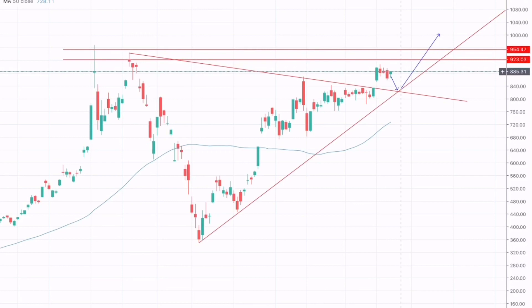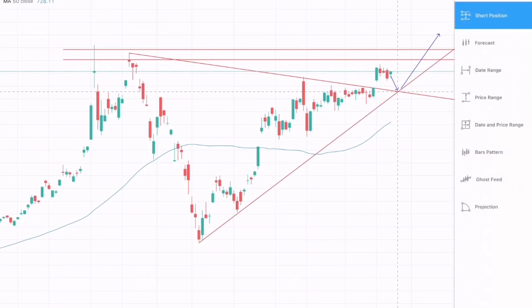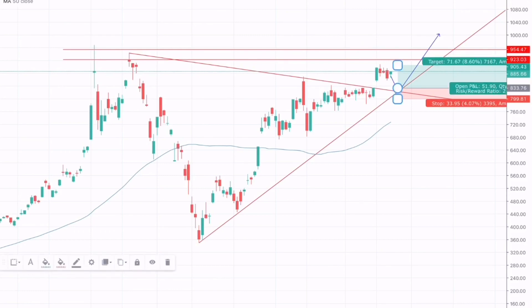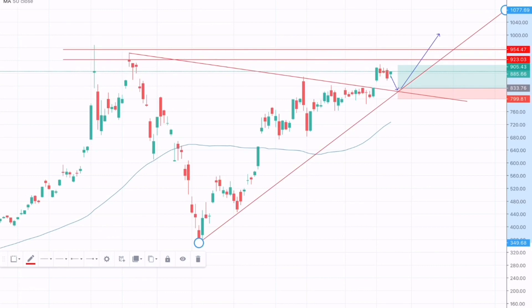What I believe is that Tesla should retest this resistance-turned-support area, which is around $822, and that would be a great opportunity to go long on Tesla. The take profit should be placed just below the major resistance, and the stop loss should be placed just below this support trendline, some around $799.